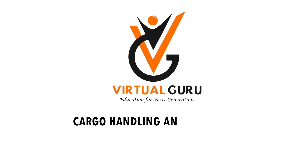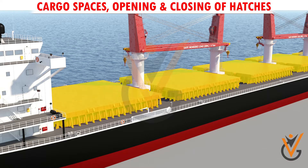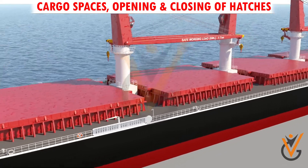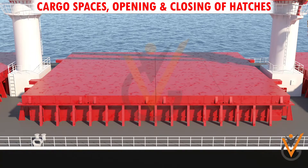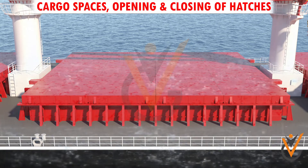Cargo handling and storage — cargo spaces, opening and closing of hatches. Cargo is carried in the holds of the ship. Each hold has a combing about one meter high to prevent water going into the hold.